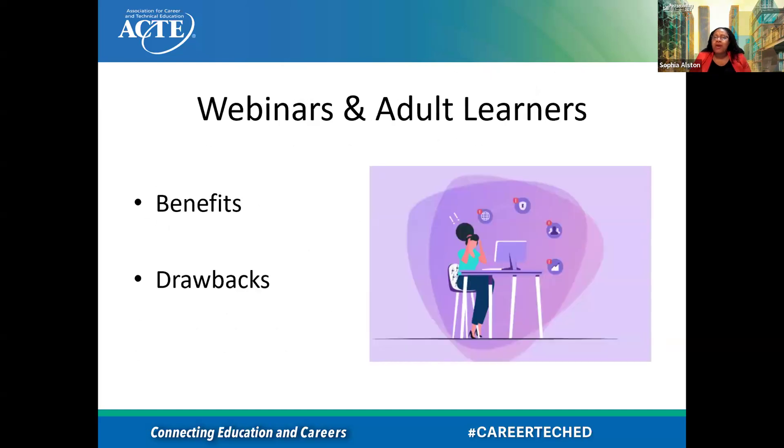Webinars and adult learners — what are some benefits and some drawbacks? A drawback could be losing interest, lack of digital literacy, language barriers. Positives: you can do it anywhere, available to everyone no matter where they are, no need for transportation — that's definitely a benefit — easy to fit in schedules. Some challenges: harder to engage and pay attention, lack of long-term attention skills. You guys are right on the money. There are a lot of benefits and there are some drawbacks, and I'm going to talk about tips that can help mediate some of those drawbacks.